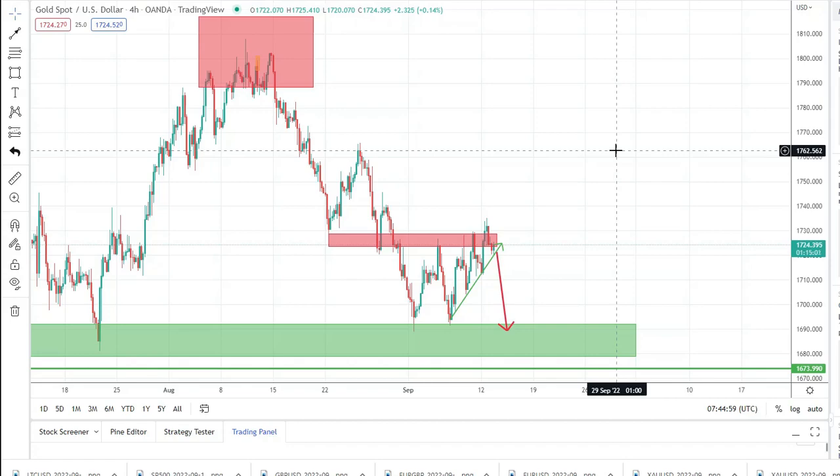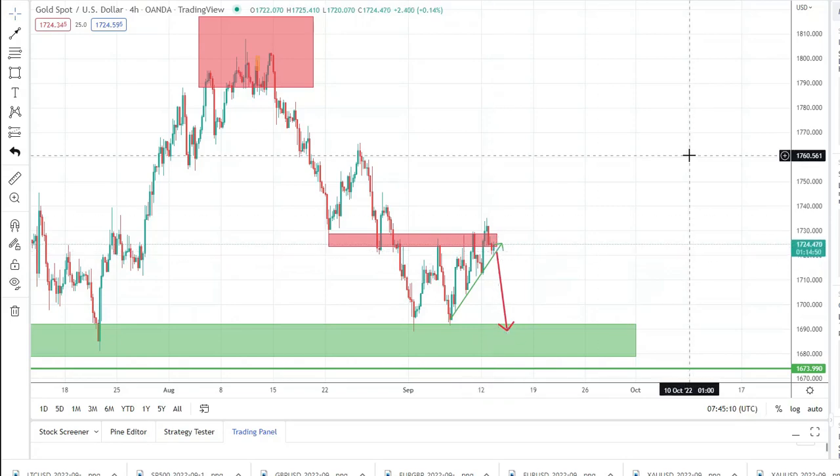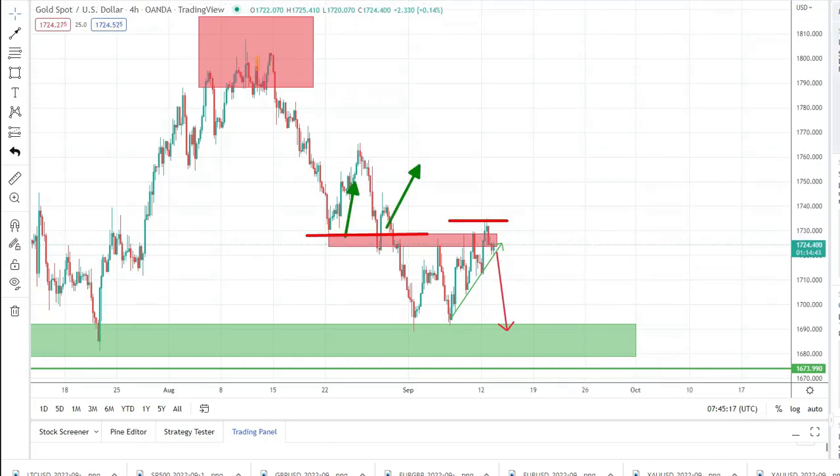For confirmation I am looking for a double confirmation. First, we need a break under this trendline — this will be the first sign. And the final confirmation will be if we have a drop under yesterday's low, so slightly above 1710. In such a case I will consider this as a top and we can expect a drop to this support. And of course if we break this support, we can go even lower.